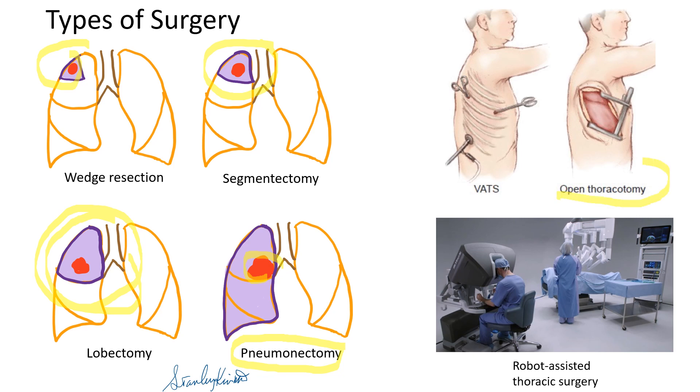Traditionally, open thoracotomy was the way of surgery, but lately video-assisted thoracotomy or robotic thoracotomy are more popular because they have less complications and the patient's hospital stays are shorter.